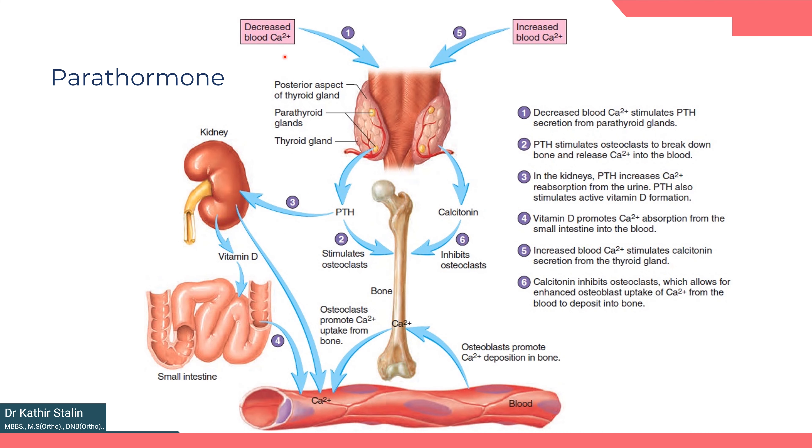How does the parathyroid gland work? When blood calcium decreases, the parathyroid gland senses it and secretes parathyroid hormone. Parathyroid hormone has two major roles. Firstly, it stimulates osteoclasts through osteoblasts, causing bone resorption and releasing calcium into the blood. Secondly, it acts on the kidney, increasing calcium resorption from urine and also promotes the activation of vitamin D. As a result, blood calcium levels increase. This increased blood calcium negatively inhibits the production of further parathyroid hormone and stimulates the production of another hormone called calcitonin.